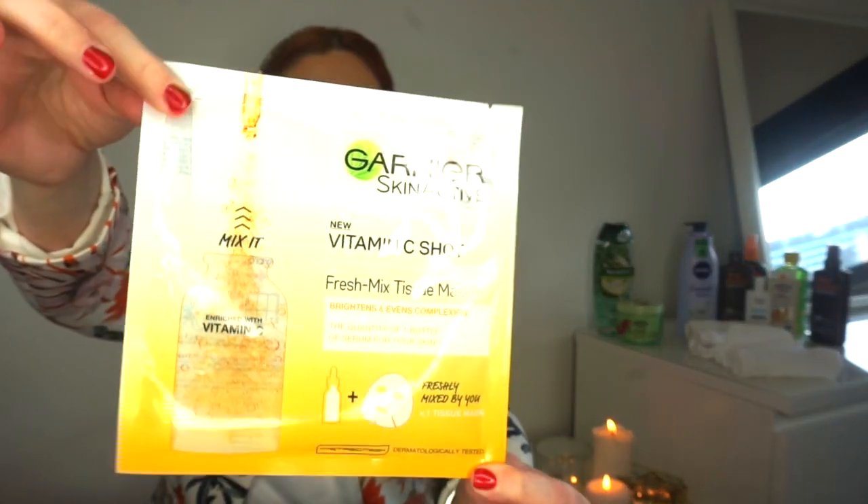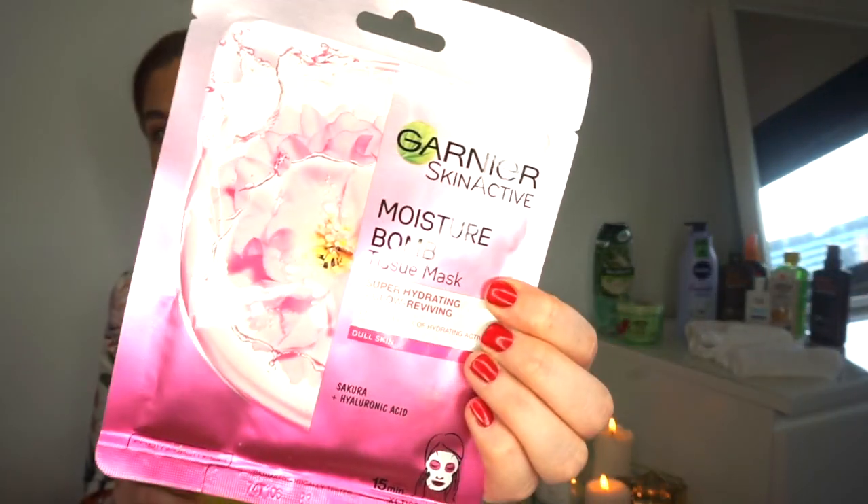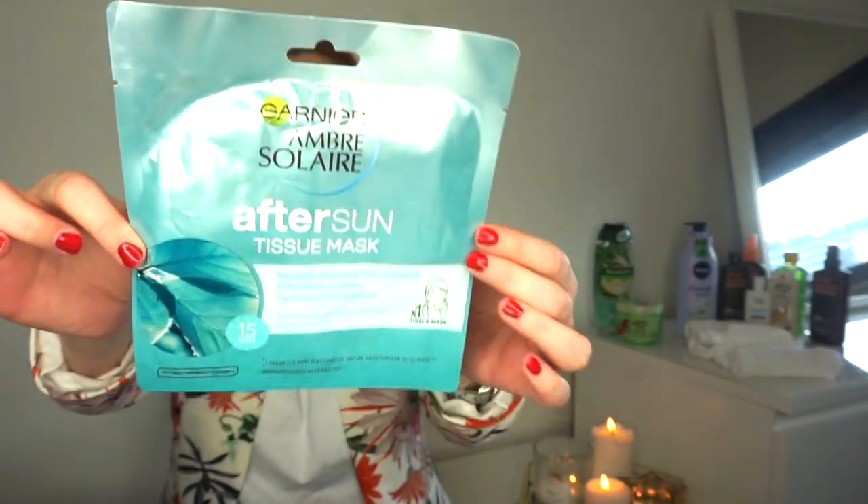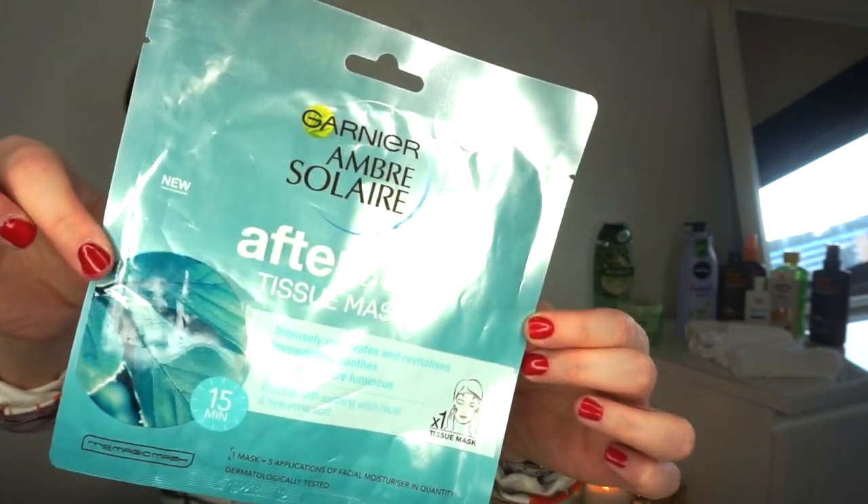Coming on to face masks - I always take a face mask away with me. I forgot to mention I'm actually away for my birthday, turning 27! So I need to look as glowy and fabulous as possible. I'm taking this Agonia glow mask for my birthday night out on the Saturday, then another Garnier glow mask, and this one - the Garnier Ambre Soleil after sun tissue mask which intensely rehydrates and soothes the skin to make your tan look more luminous. I might get a couple more of those.